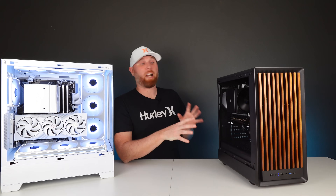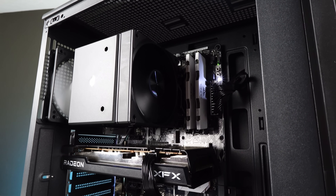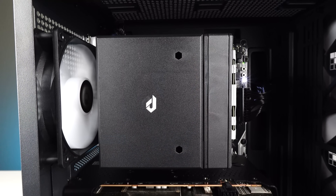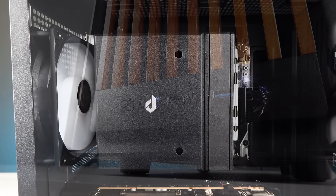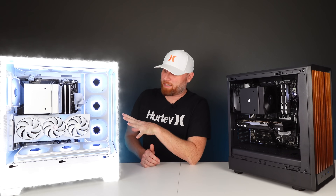When I turn the RGB on inside of the system, I really don't like it, so I'm just not going to. The other thing I don't like is that I have white RAM and there are white accents on the motherboard, but rather than paint it — it's a cheap PC — I figured I would just leave it as is. I still think it looks pretty good. I'll let you guys be the judge.